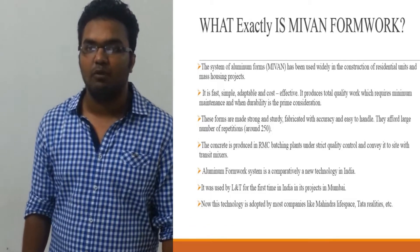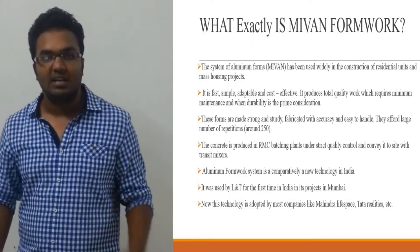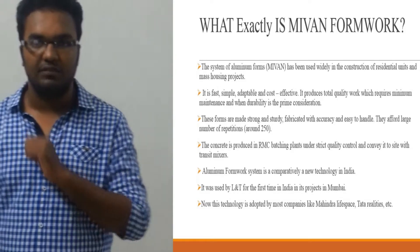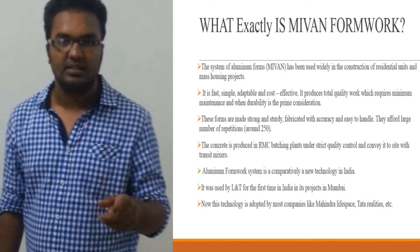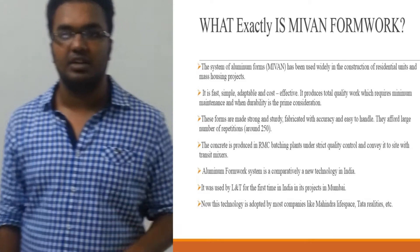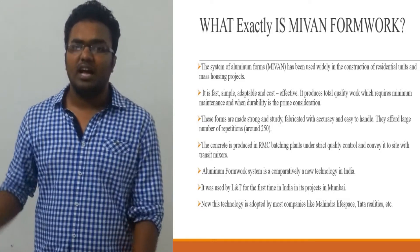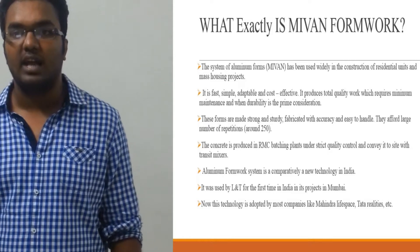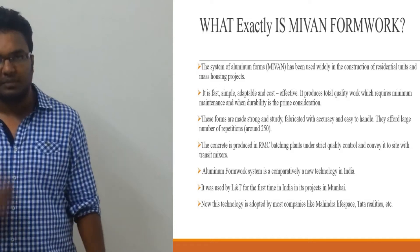The aluminium formwork system has been used widely in the construction of residential units and mass housing projects. It is fast, simple, adaptable and cost-effective. It produces total quality work which requires minimum maintenance and where durability is a prime consideration. These forms are made strong and sturdy, fabricated with accuracy and easy to handle. They allow a large number of repetitions — around 250. This system is produced in a factory under strict quality control and conveyed to site with minimal friction.